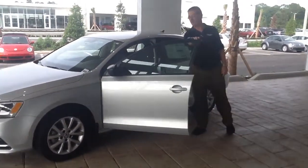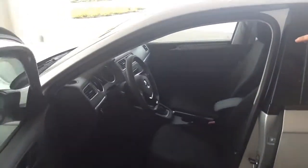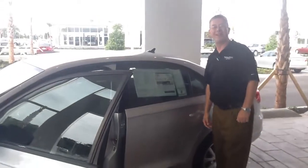Push button start. Beautiful tri-spoke multifunction steering wheel on the car. It's going to come with satellite radio, heated seats. Very well equipped car and we've got these at great prices. Come see us here soon at Volkswagen of Ocala.